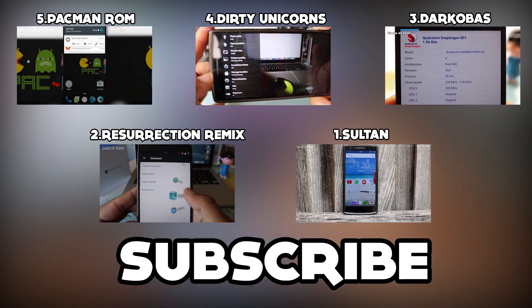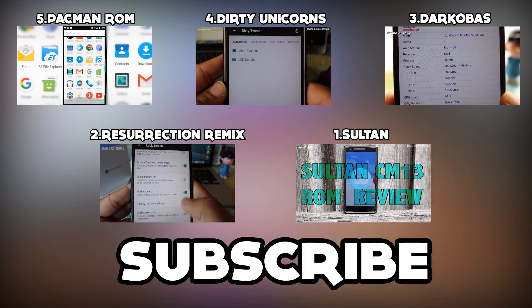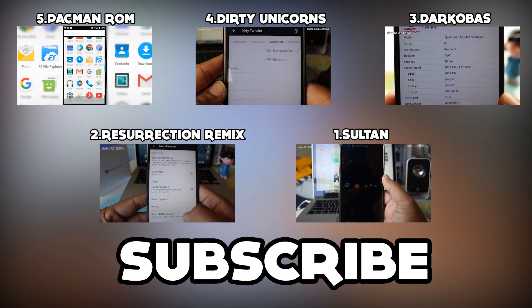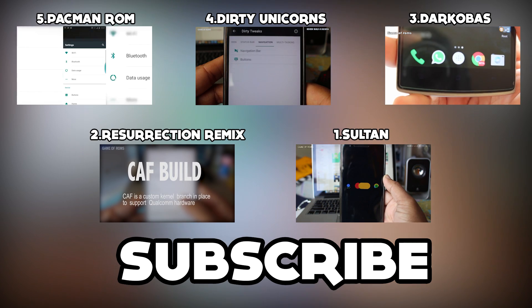So this is my top 5 ROMs for 2016 so far. You can check the full reviews of all the ROMs — links will be in the description. What's your top 5 favorite ROMs? I would love to read them, so please comment below. Please share this channel with your friends, and I will see you next week.